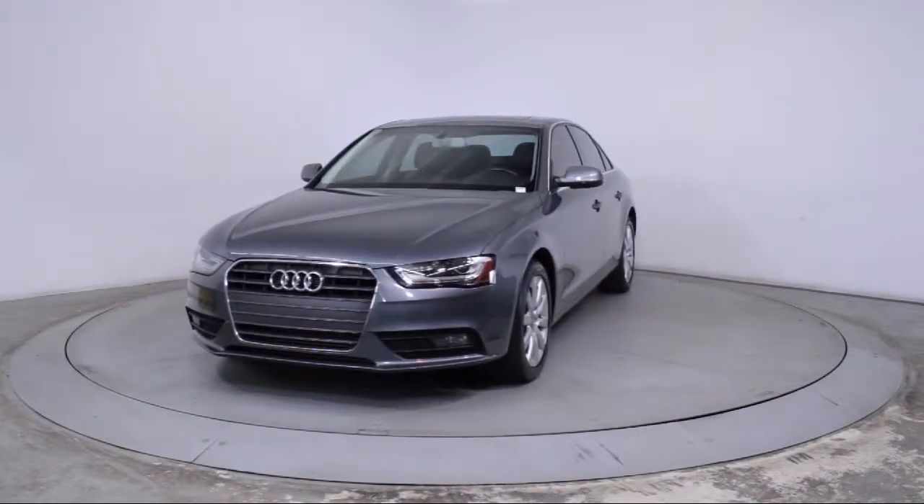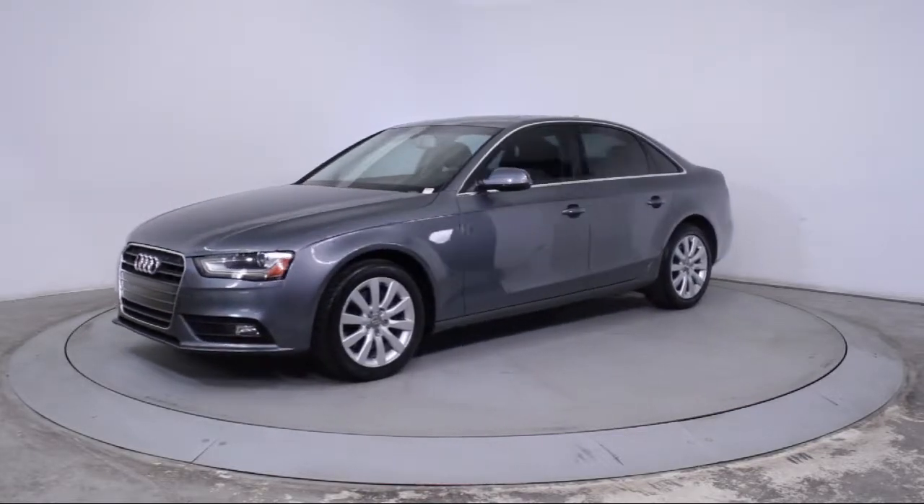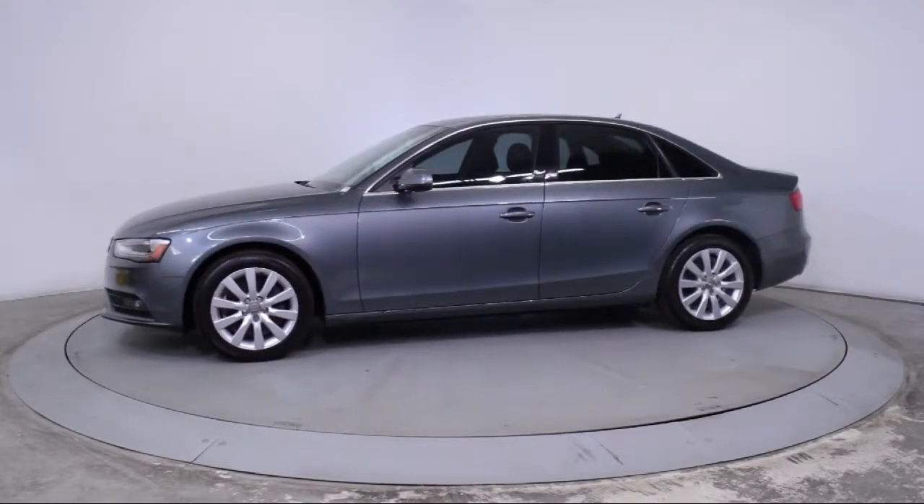It comes equipped with alloy wheels, steering wheel controls, keyless entry, moonroof, rain-sensitive windshield wipers, and air conditioning.